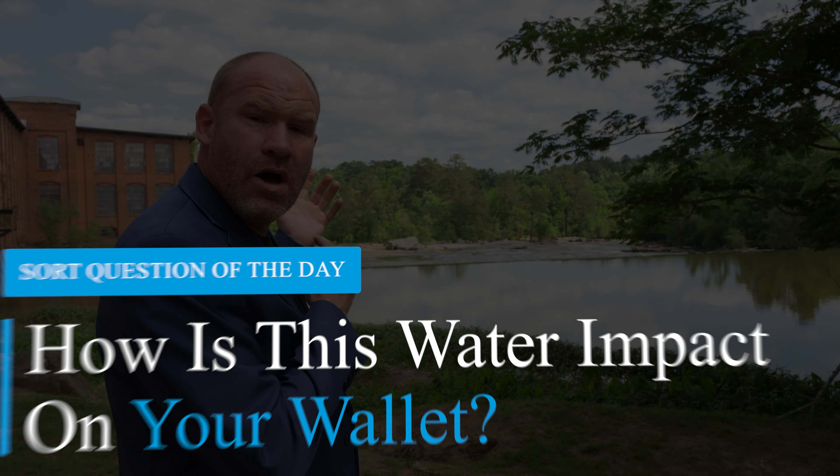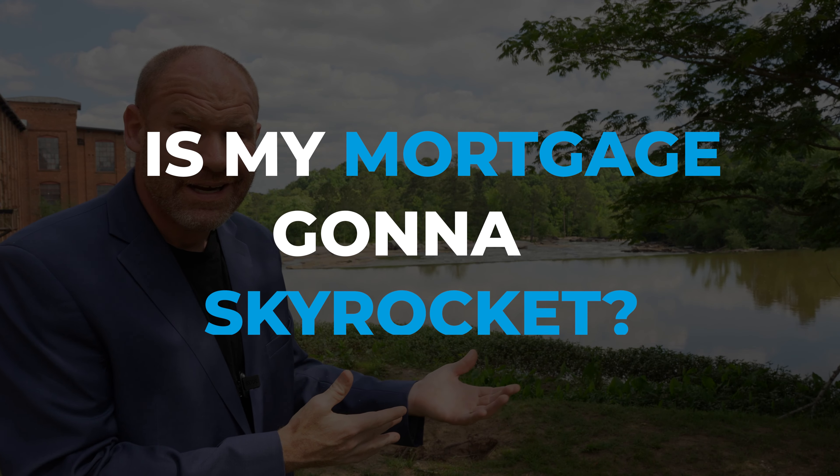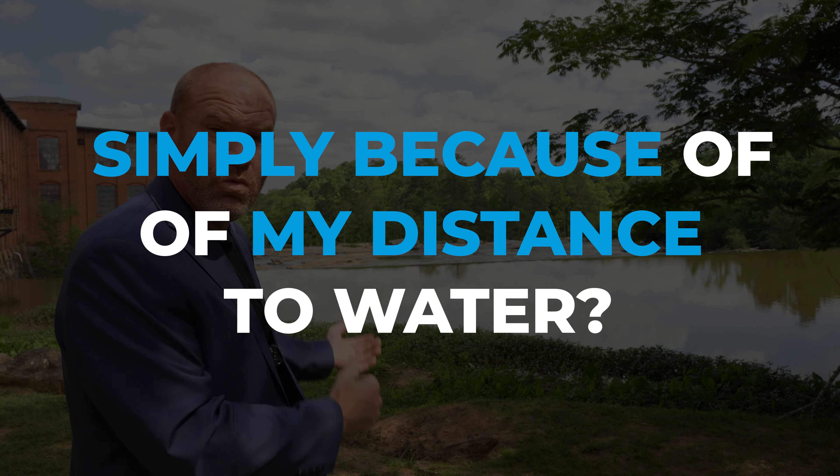How is this water impacting your wallet? That's what we're talking about today. Is your mortgage going to skyrocket simply because of your distance to water? It could.